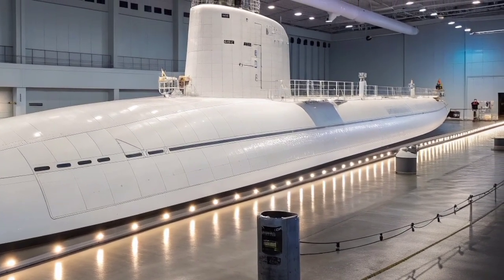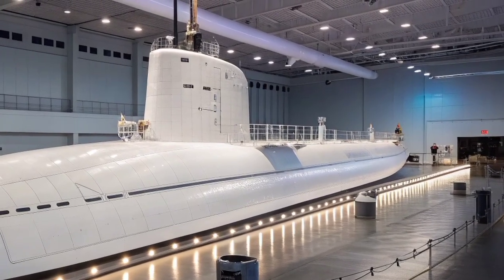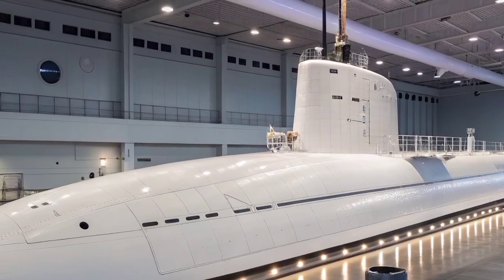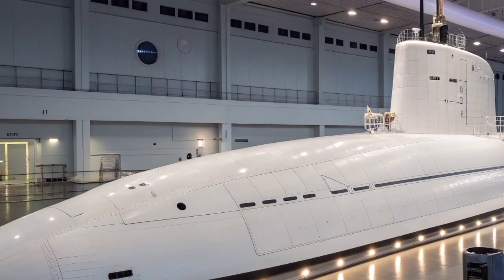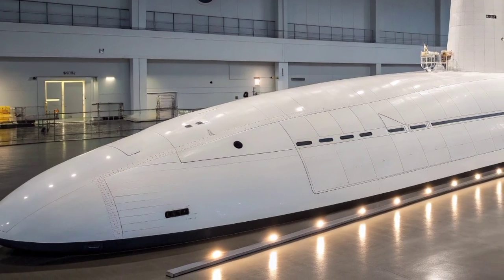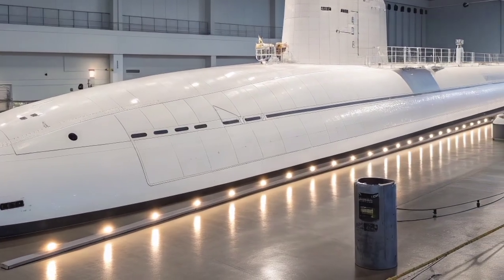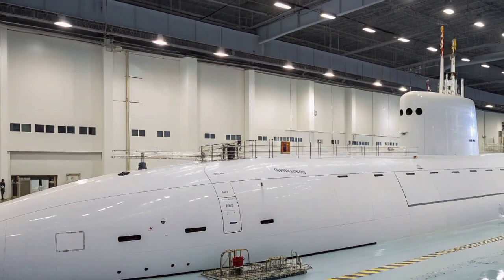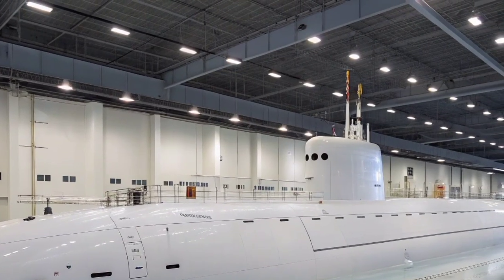The crew's endurance and provisions become the only limiting factors for its missions, not the fuel supply. The Columbia-class design also incorporates a life-of-ship reactor core, ensuring sustained power generation for propulsion, life support, and onboard systems throughout its lifespan. The primary weapon system is the Trident II D-5 ballistic missile, a long-range submarine-launched missile capable of carrying multiple independently targetable nuclear warheads. The submarine features 16 missile launch tubes — four fewer than the Ohio-class — but compensates through improved accuracy, reliability, and flexibility of the Trident system.